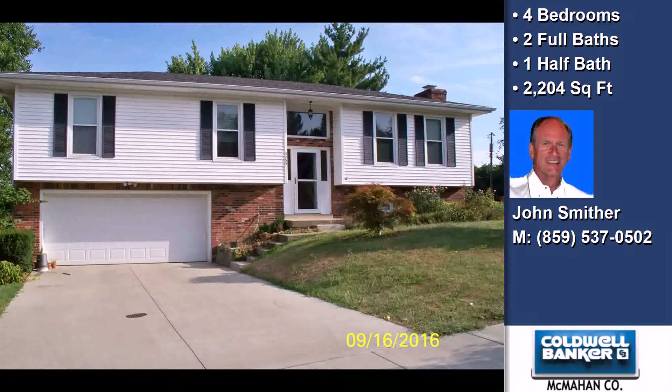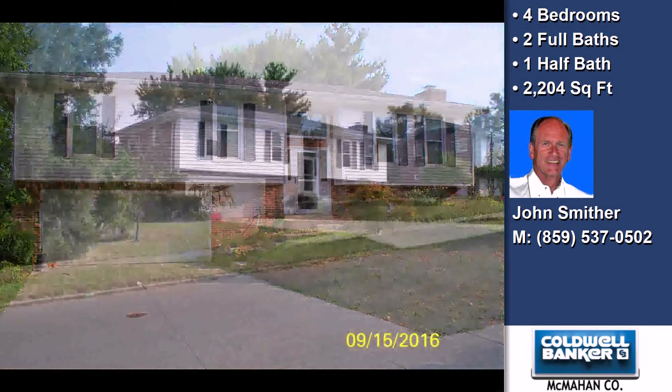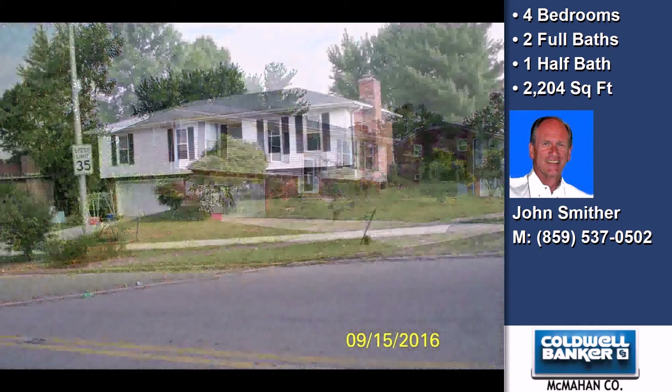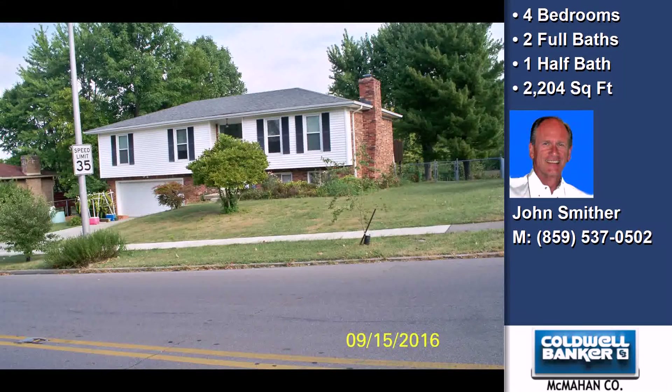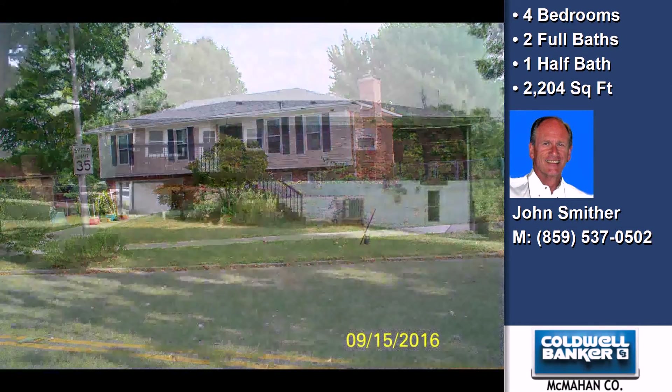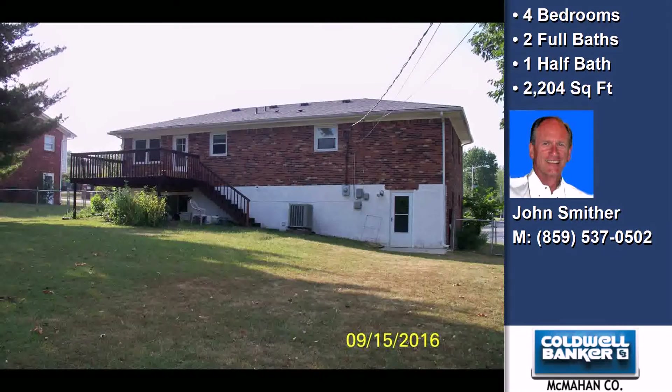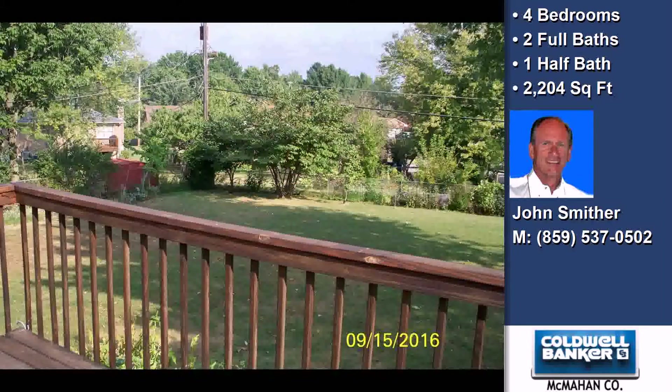This property is a four bedroom, two full baths, and one half bath home. Interior features of this property include a formal dining room, an eat-in kitchen, and a partly finished walkout basement. On the outside, this property features a deck. The approximate square footage is 2,204 square feet.